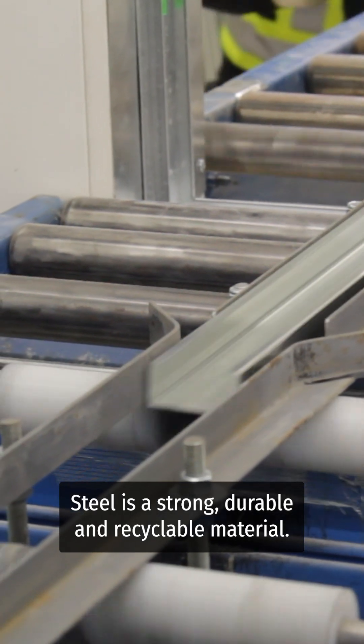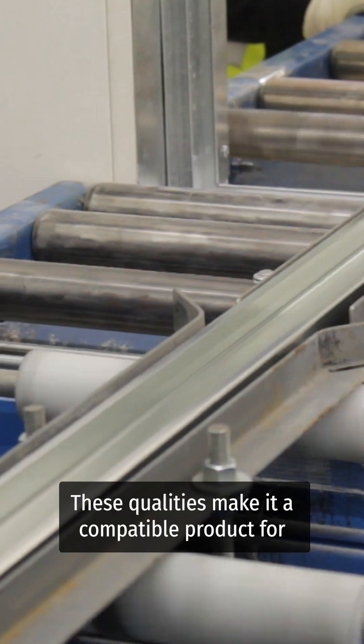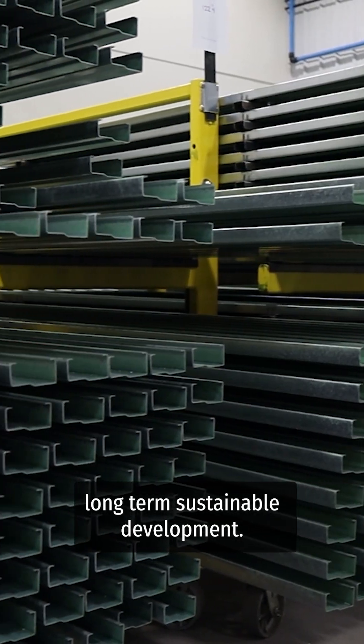Steel is a strong, durable, and recyclable material. These qualities make it a compatible product for long-term sustainable development.